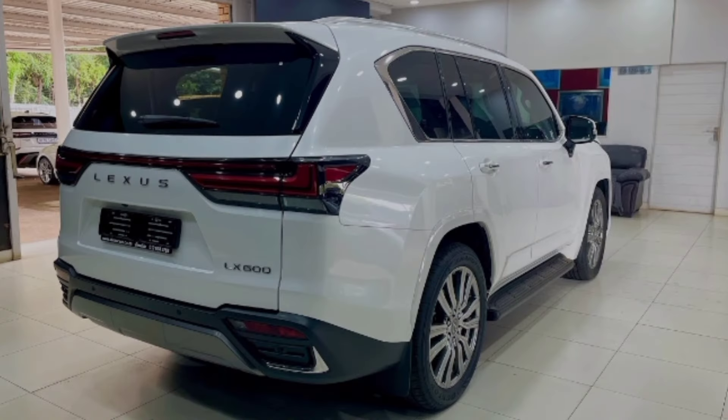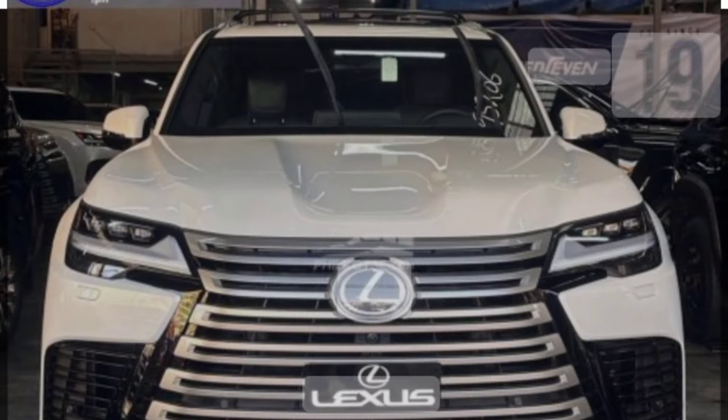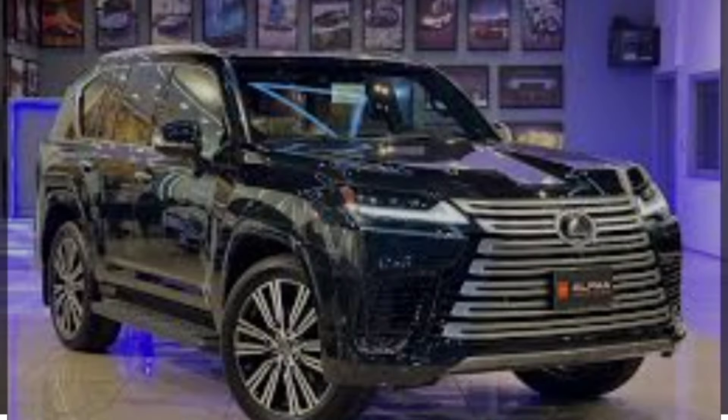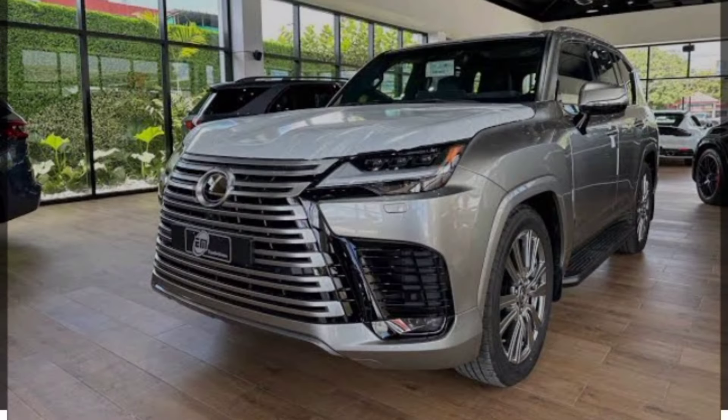The twin-turbo V6 provides ample power and a refined presence that's expected in a luxury vehicle. In our testing, the LX 600 hustled to 60 miles per hour in 6.1 seconds, which will be more than enough for most drivers. The four-wheel drive system includes a low range for when the going gets tough, although the fixed running boards would be vulnerable in serious off-road scenarios.